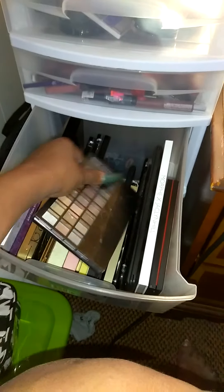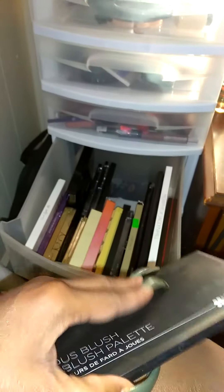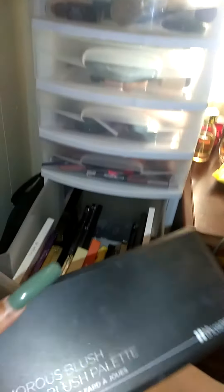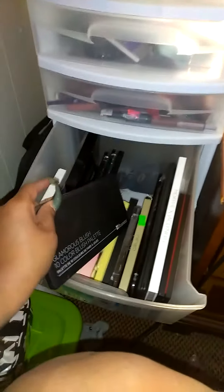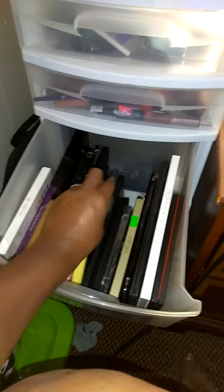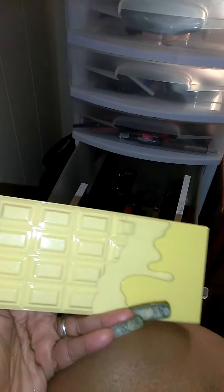This right here is from Elf — I haven't even used this bad boy, and I've had it for a while. I need to start using that stuff. And this is the BH Cosmetics Blush Palette. I just needed stuff here so I wouldn't have to go to stores digging through all those boxes for my makeup. This right here is Makeup Revolution's Naked Chocolate Palette — I love this.